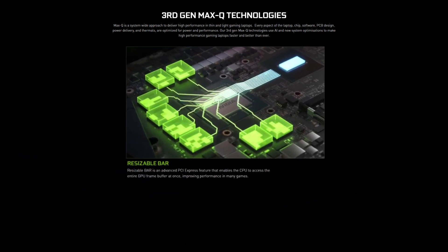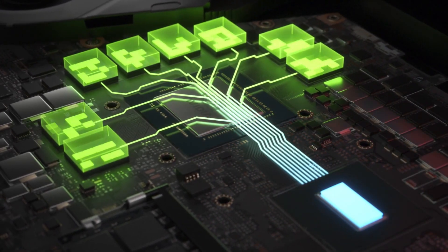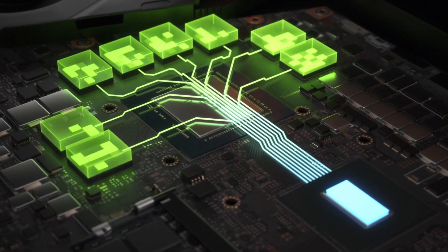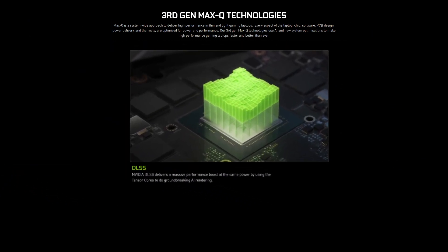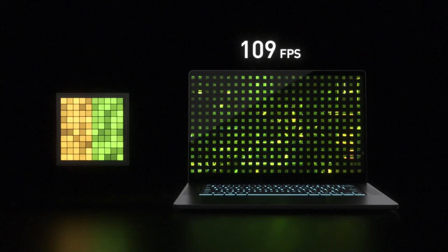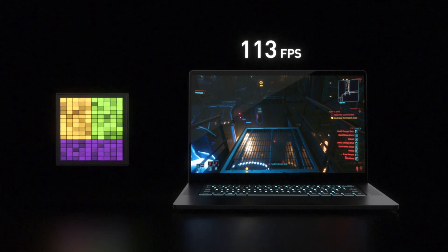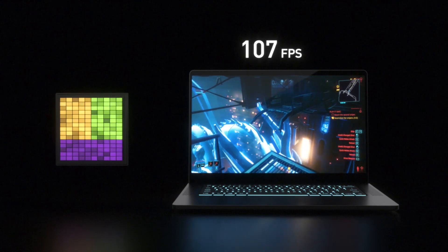Resizable BAR is an advanced PCIe Express feature that enables the CPU to access the entire GPU frame buffer at once, improving performance in many games. NVIDIA DLSS delivers a massive performance boost at the same power by using the Tensor cores to do AI rendering of the scene. It's the same impressive technology used in desktop GPUs and provides a significant bump to the frame rate, especially in ray-traced games.